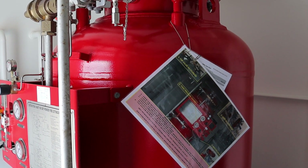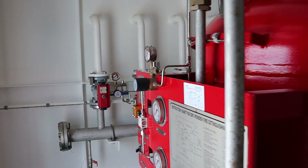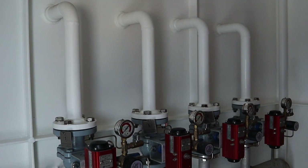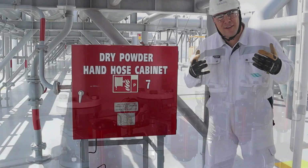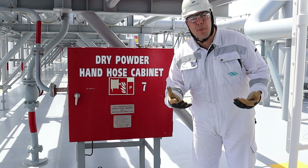With the build-up of pressure from the nitrogen cylinders, we distribute the extinguishing agent to the required cabinet and extinguish the fire. Now it's time to see how the dry powder hose cabinet operates.